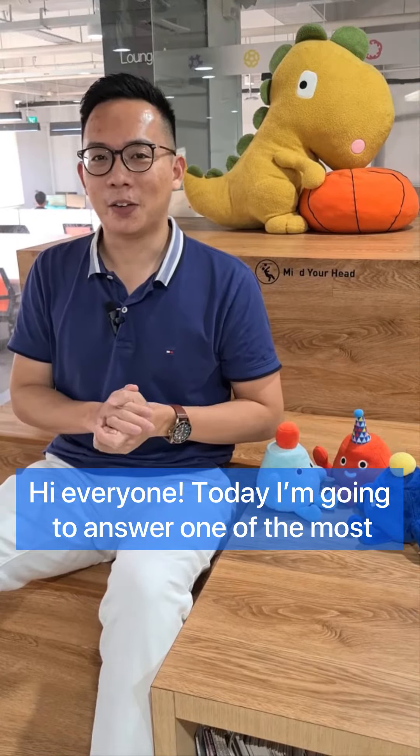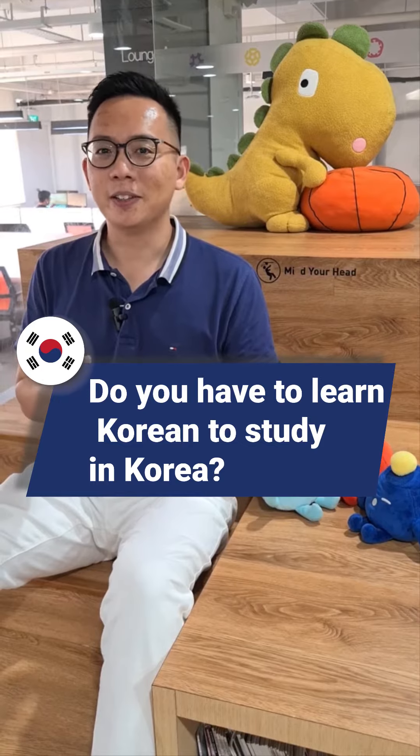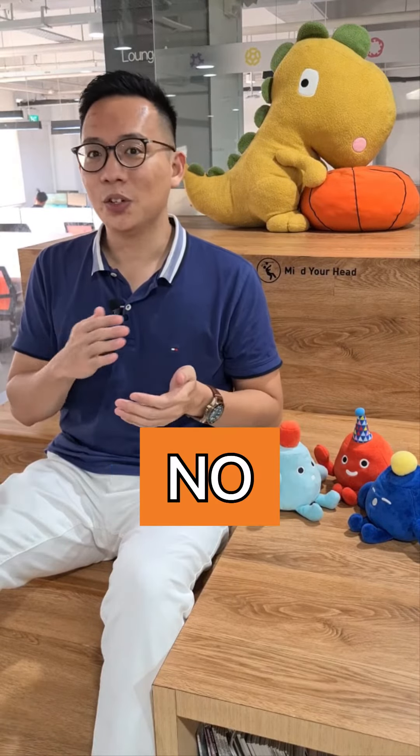Hi everyone, today I'm going to answer one of the most commonly asked questions that we have. Do you have to learn Korean to study in Korea? The answer is no.